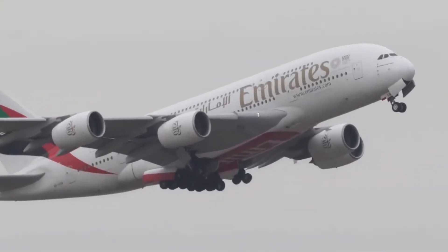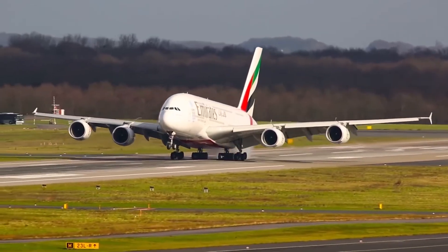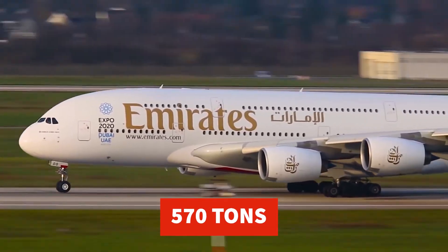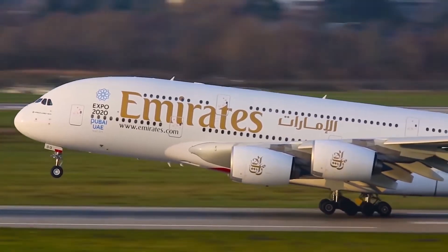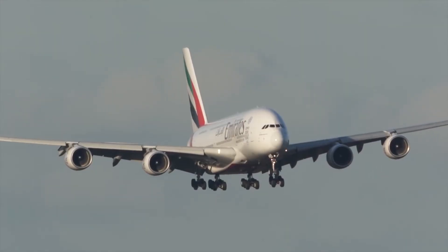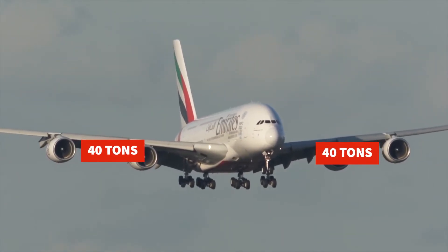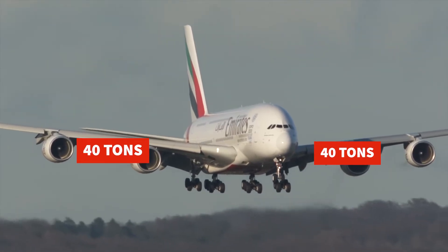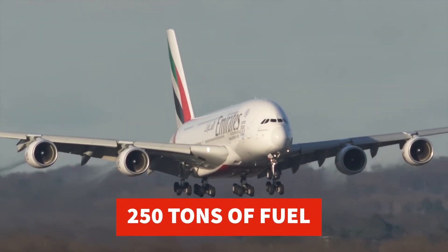Pilots are also trained to safely fly this aircraft, which is challenging. The plane can weigh up to 570 tons at takeoff — just to put that in perspective, a family car weighs on average two tons. Both wings alone weigh 80 tons, the equivalent of 20 family cars. The aircraft can carry up to 250 tons of fuel.